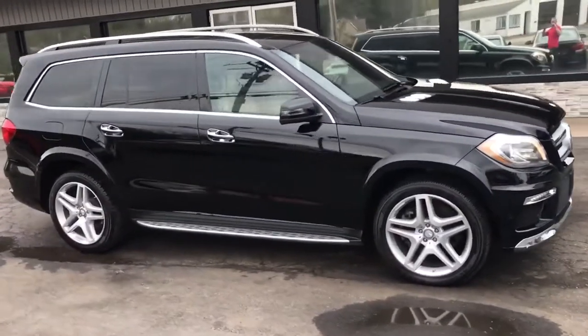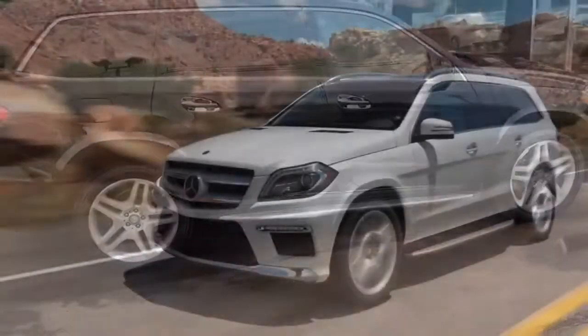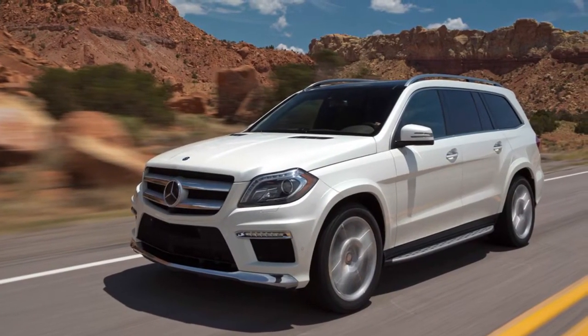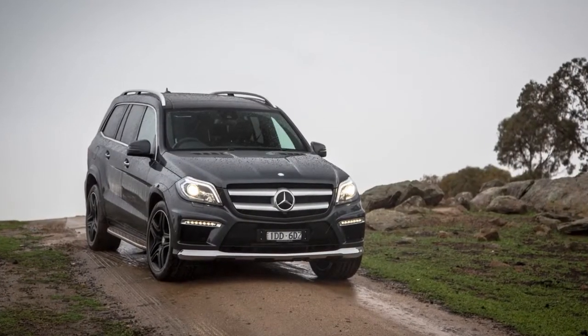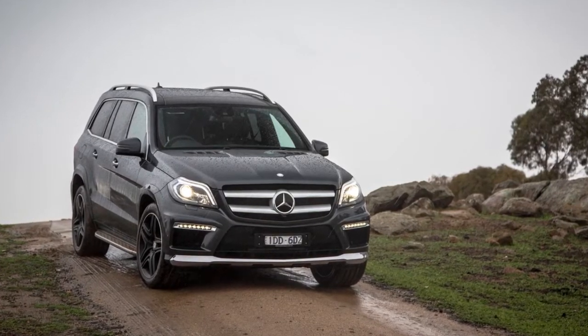Suitable for SWAT and military personnel, it's a solid tactical assault vehicle with a range of uses. Regardless of how much of a tank the GL 550 is, it still offers an amazingly comfortable ride and doesn't stick out like a sore thumb.